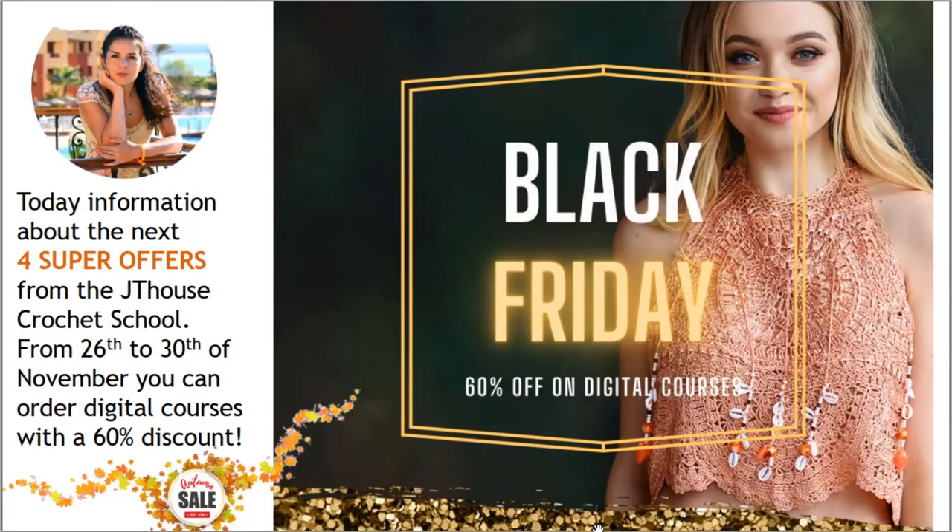Hello my friends, I have prepared for you new super offers from JD House Crochet School. From November 26th to 30th, you can order our digital crochet courses with a 60% discount. I think this is really fantastic!